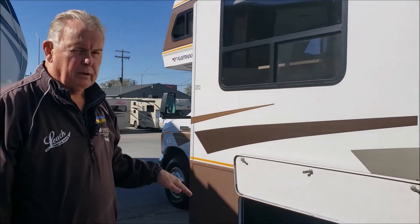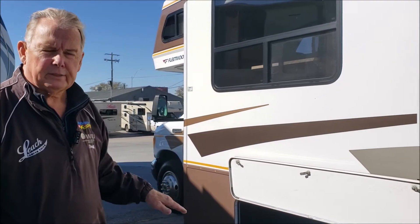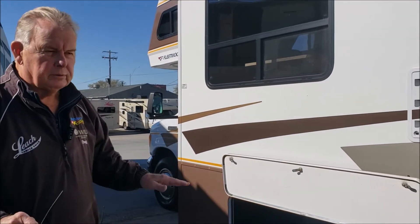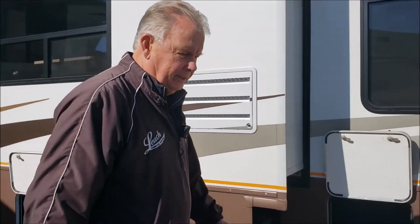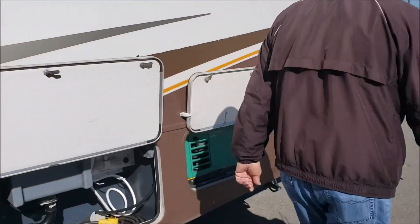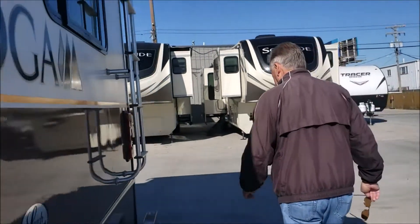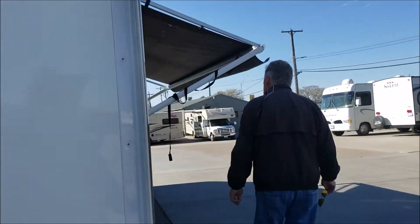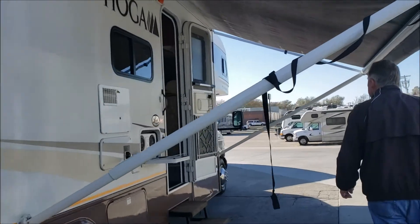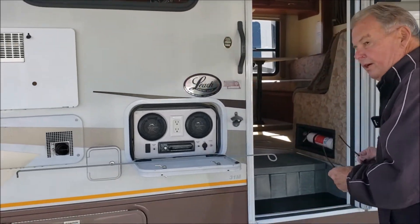This chassis was kind of a spin-off of the power platform that Fleetwood had for their Class A motorhome, so it's got a little spice of the Class A environment in it. It does have a manual awning, but the fabric has been replaced on it, so it's in excellent condition. Come on inside.